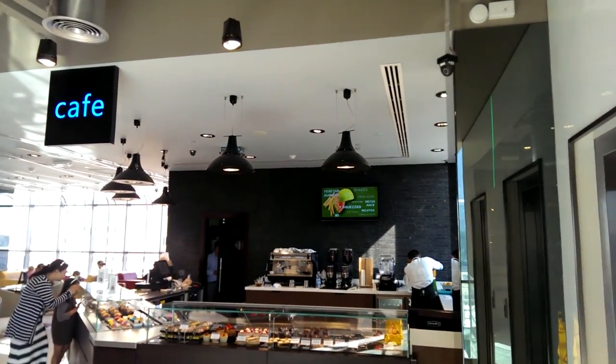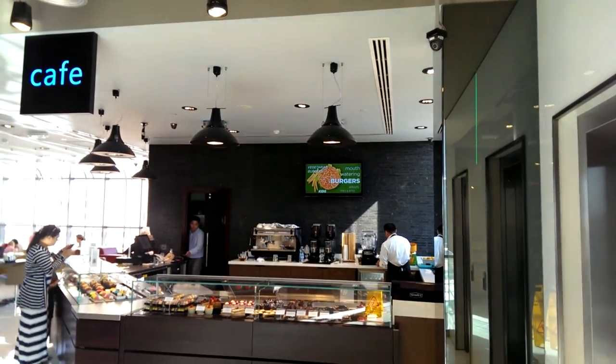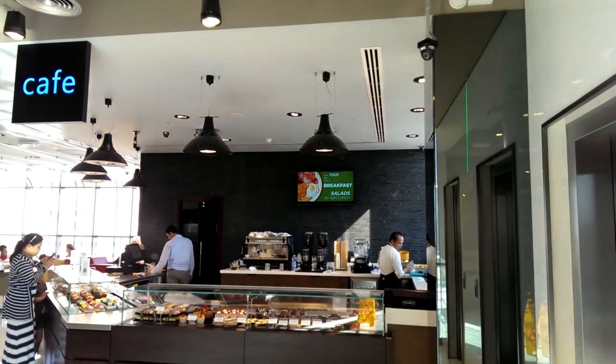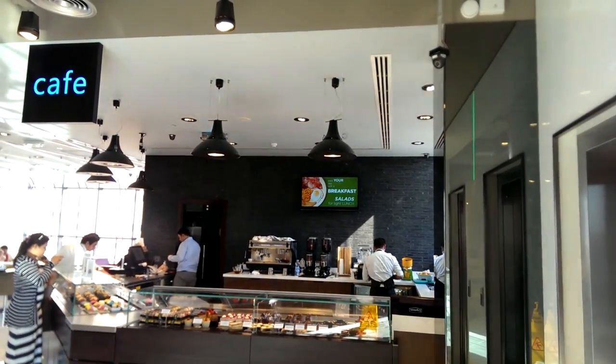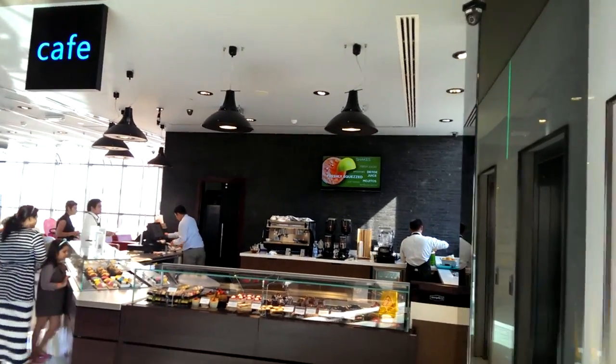Hi everyone, this is Life in Dubai with Umar Siddiqui, and today I'm at Milestone Cafe, which is situated inside Jumeirah Village Triangle in the Limitless Building. We are here for breakfast — it's a nice small cozy cafe.